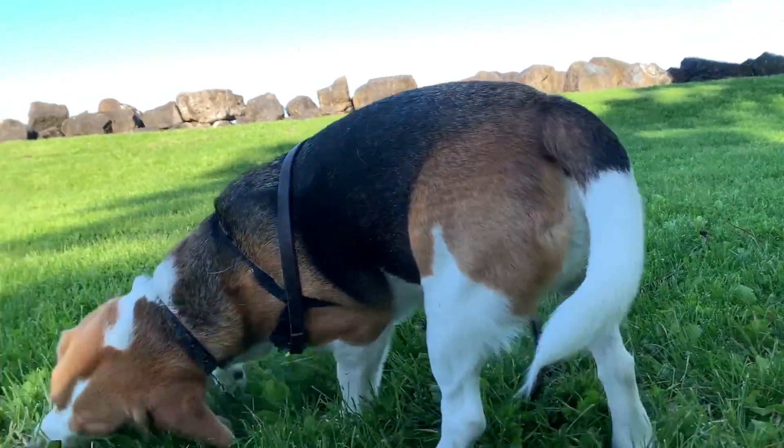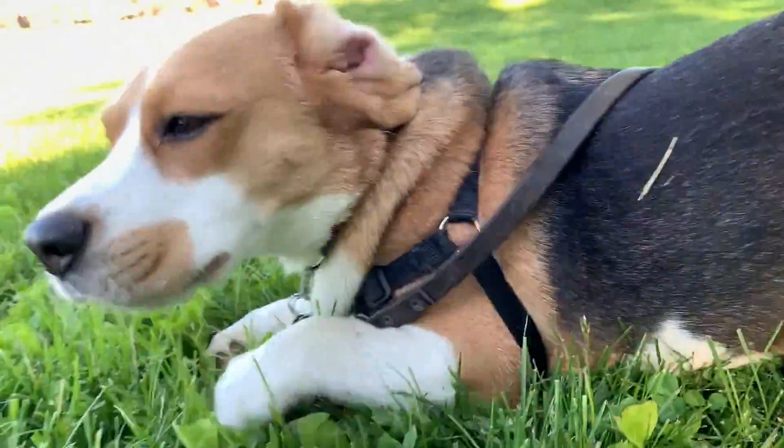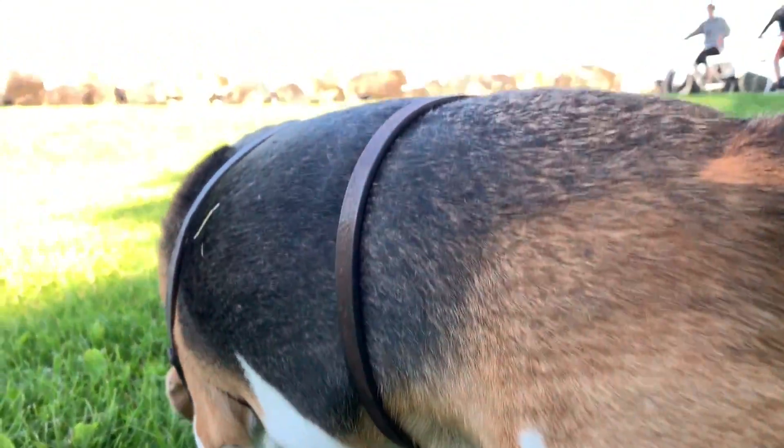Whoa, do you see those waves in the background, Oliver? He doesn't care. He's more focused on what is immediately around him, which are some pretty cool smells.